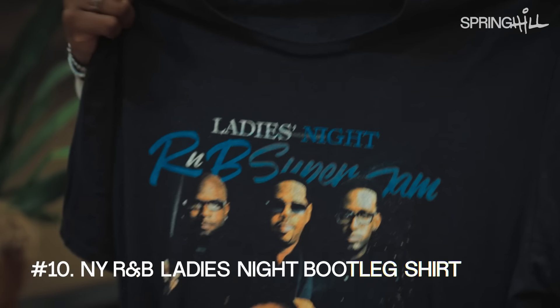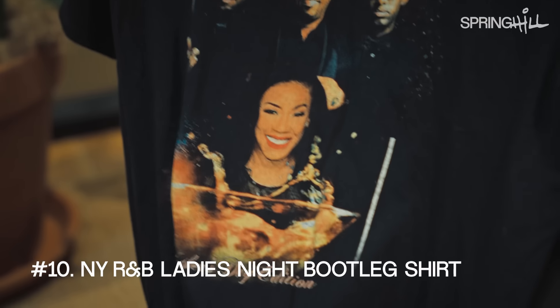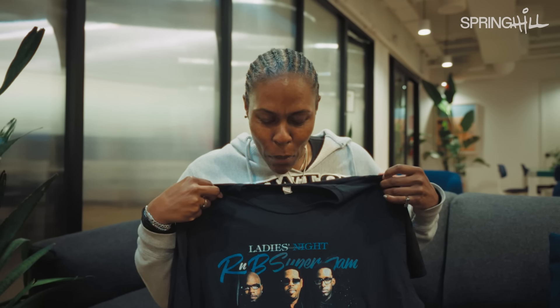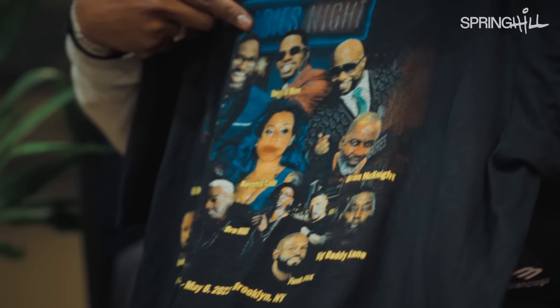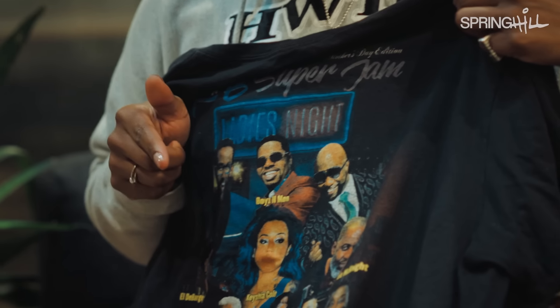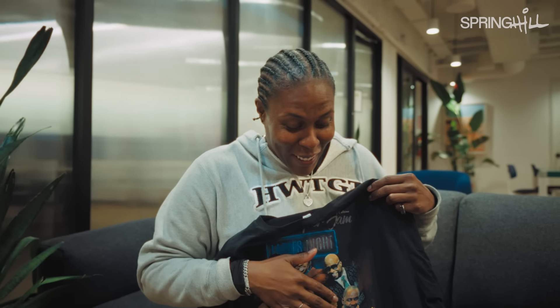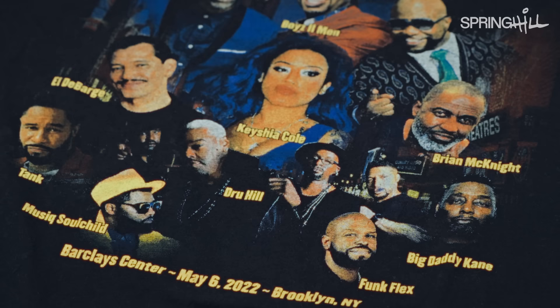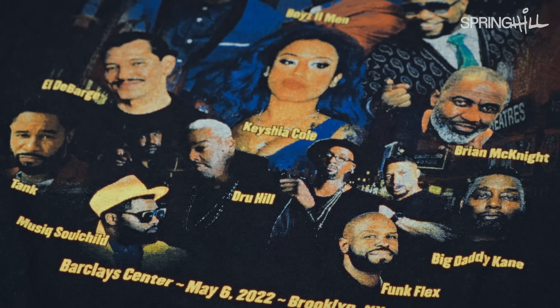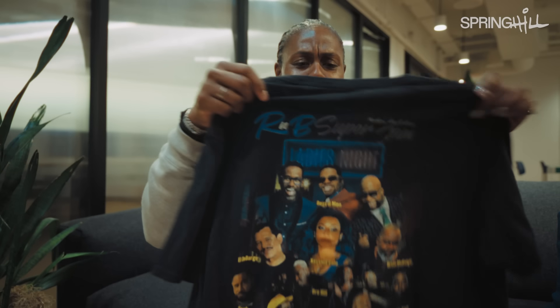So I went to this show and it was really good. On the way out I bought this bootleg shirt. It has Keisha Cole and Boyz II Men on the front. But then on the back it has the rest of the stuff that was going on that night. Brian McKnight was not at that show, but he's on the shirt. Big Daddy Kane — also not there. Tank was not there, he's on the shirt. Elder Barge was there. Drew Hill was not there but they're on the shirt. This is the beauty of a bootleg shirt.